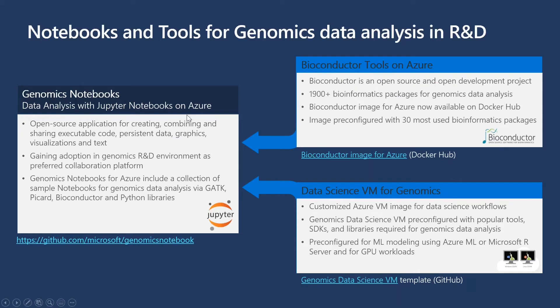You can work with all of this within our genomics notebooks — a collection of notebooks implementing best-practice workflows for manipulating data, as well as processing and building out machine learning models. Working in Jupyter provides easy interoperability and shareability; you can share notebooks and move between environments seamlessly without rebuilding or re-executing code. Our notebooks are pre-configured and include sample notebooks for GATK, Picard, Bioconductor, and Python libraries.